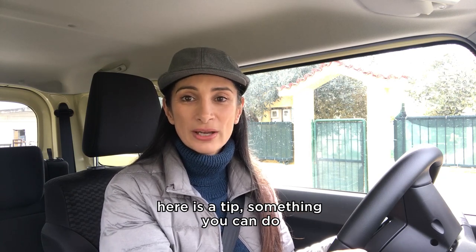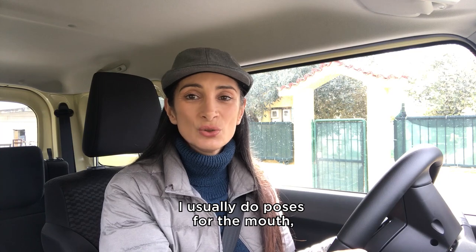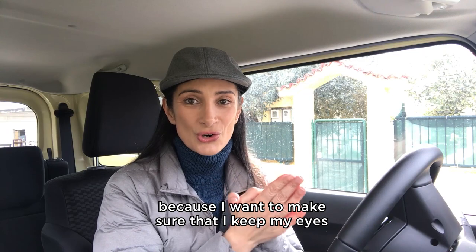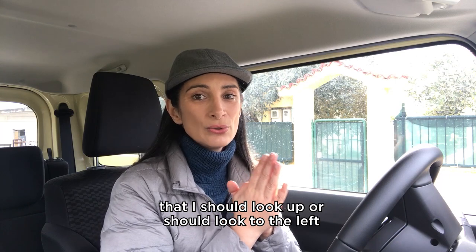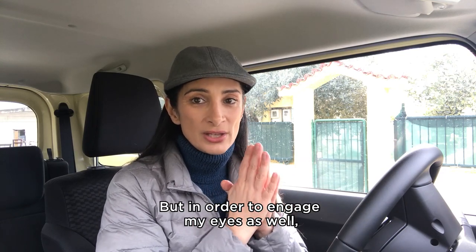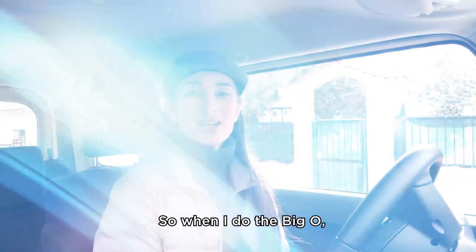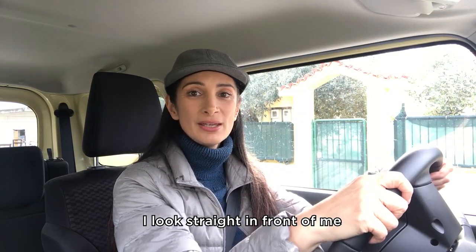Before I do some poses, here is a tip — something you can do in order to have more benefits out of an exercise. I usually do poses for the mouth, the lips, the cheek, and the neck area in the car. No eye poses, because I want to make sure that I keep my eyes on the road. I do not do poses where I should look up, or to the left or to the right. But in order to engage my eyes as well, I try to keep my eye area activated. For example, when I do the Big O, I do not look up — I drive carefully, I look straight in front of me.